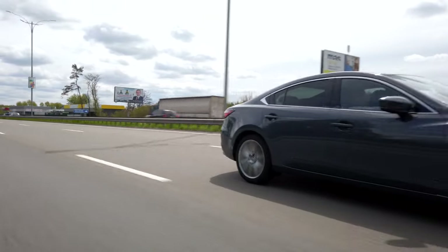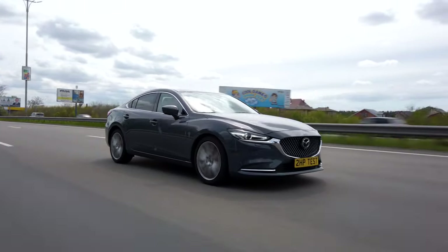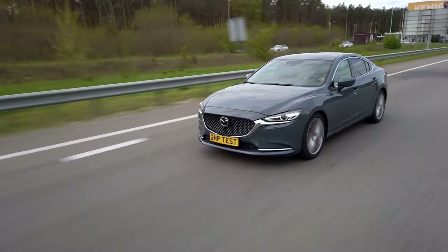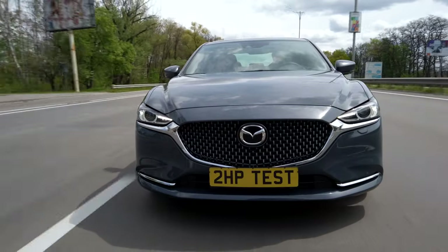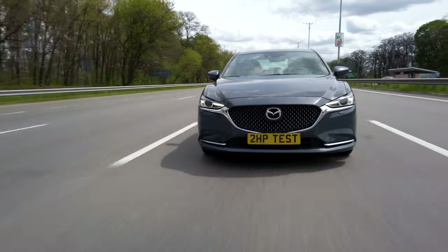The Mazda 6 in our review is equipped with a gasoline turbo engine with a volume of 2.5 litres and an automatic 6-speed gearbox. Power: 231 horsepower, torque: 420 Nm, promised acceleration: 7 seconds, promised consumption: 10.7 litres in the city and 5.9 litres on the highway.